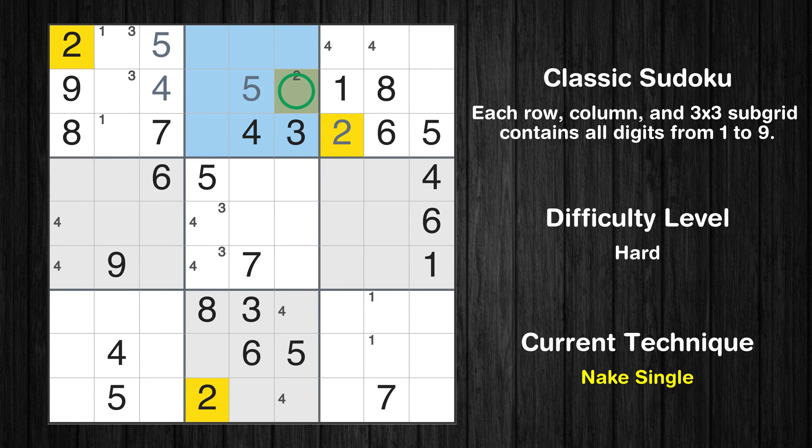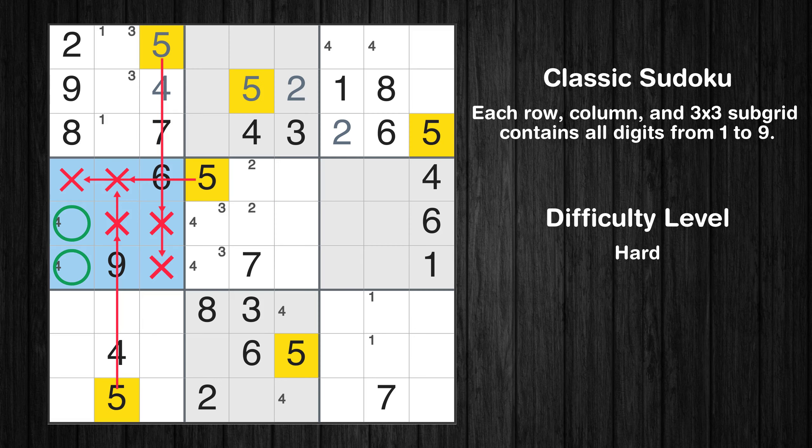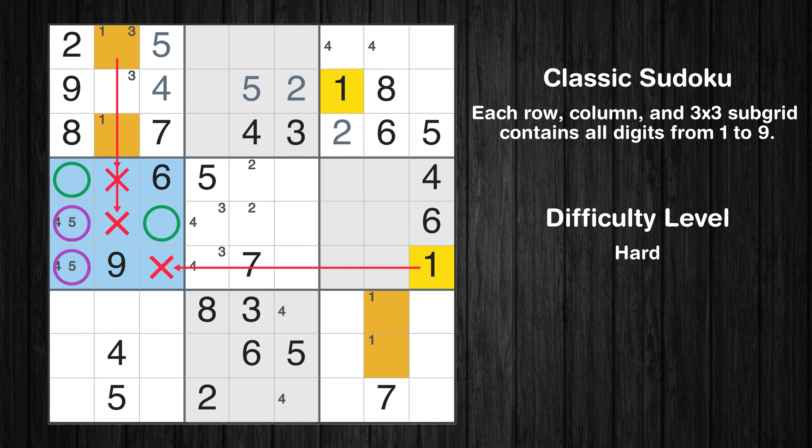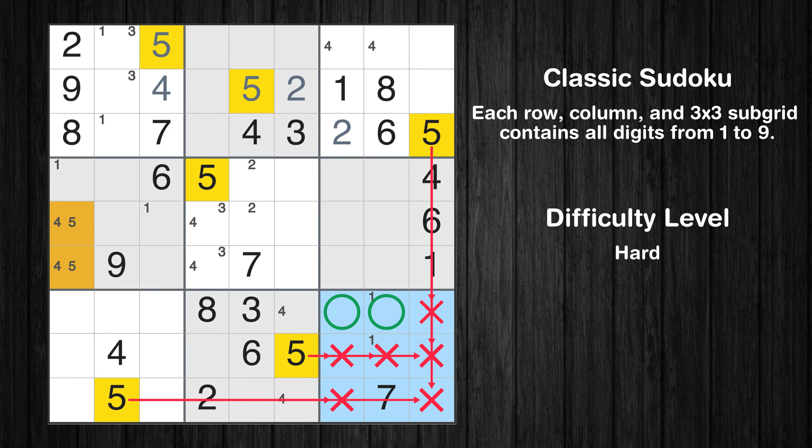Only one position left in the second box where value 2 can be placed. Only two positions left in the fifth box where value 2 can be placed. Only two positions left in the fourth box where value 5 can be placed. Only two positions left in the fourth box where value 1 can be placed. Please note that the cells marked in purple contain number pairs. Only two positions left in the ninth box where value 5 can be placed.